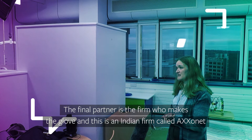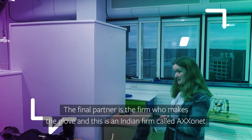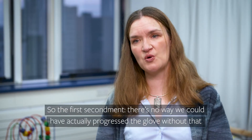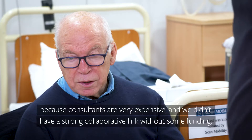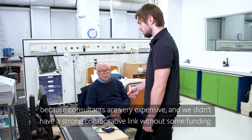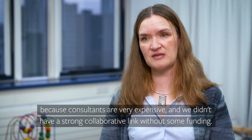The final partner is the firm who makes the glove, an Indian firm called Axanet. The first secondment was essential — there's no way we could have actually progressed the glove without that, because consultants are very expensive and we didn't have a strong collaborative link without some funding.